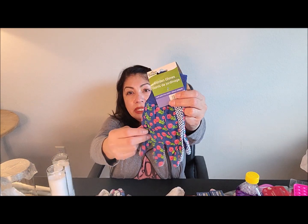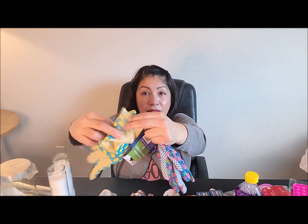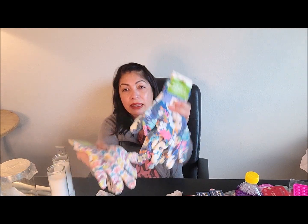Since spring is right around the corner and we like to garden a lot, I bought some gardening gloves. I picked up a pair with little roses and rubber grips on the back, another pair with lemons and the same rubber grips, and then a pair with silicone all the way across the back — those work really well when my hands get wet. I got them in a floral pattern and a butterfly pattern. I think I'm stocked up for springtime.